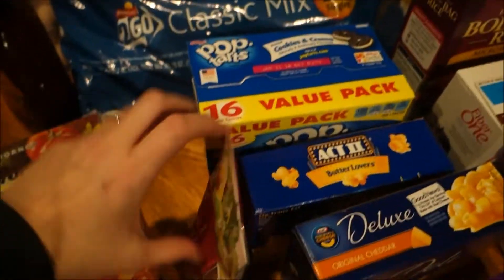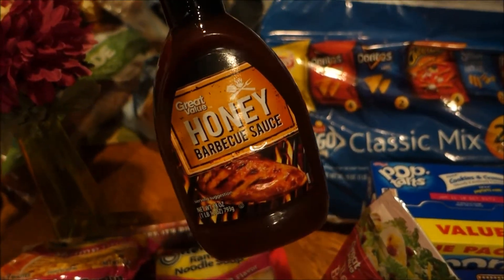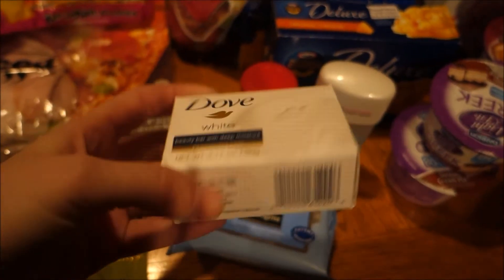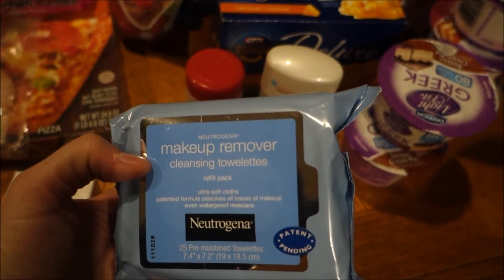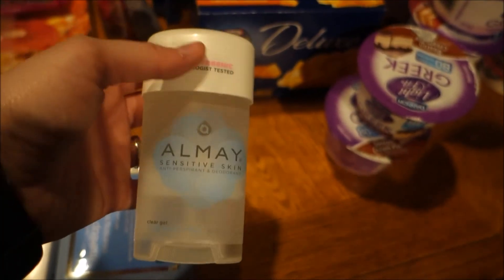I got some honey barbecue sauce, boneless skinless chicken breasts, and then I needed a bar of soap — I use the Dove white moisturizing bar. I also got my Neutrogena face wipes — I was out of those — and some Almay deodorant, which is the one I use.